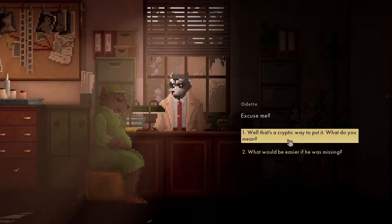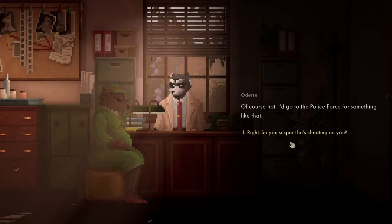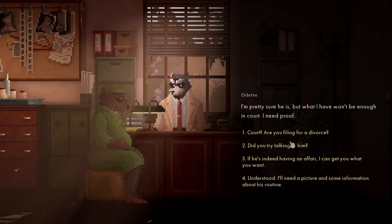You're not in any danger. Of course not - I'd go to the police force for something like that. He suspects he's cheating on you. Pretty sure he is, but I won't have enough in court - I need proof.